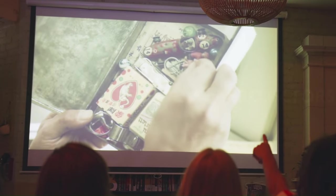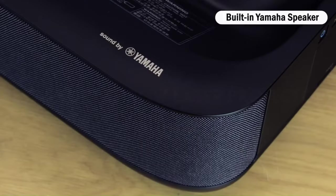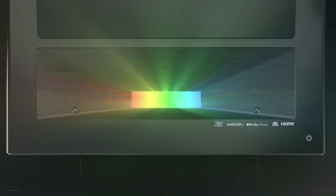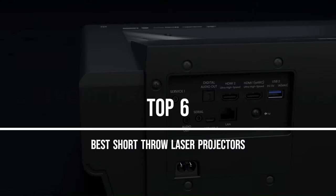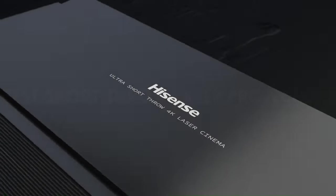Short throw laser projectors bringing cinematic brilliance right into the heart of your living space. These cutting-edge devices are designed to deliver stunning visuals with a space-saving advantage, making them ideal for smaller rooms. In this quest for the ultimate cinematic experience, we present the top 6 best short throw laser projectors that not only redefine clarity and color, but also provide the convenience of a minimal throw distance.